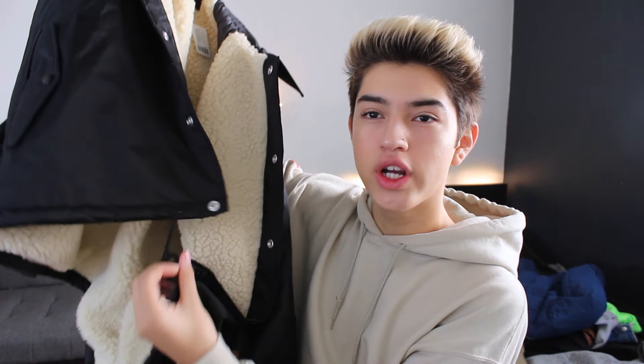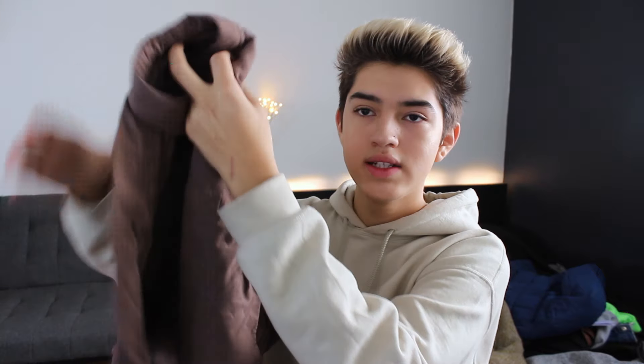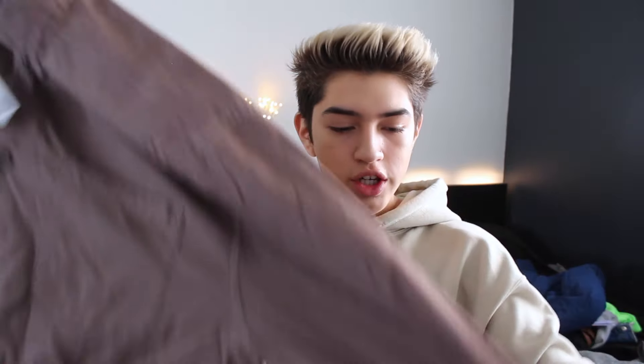They sent me another jacket — this one is an Urban Outfitters one with fur on the inside, and it's black with kind of a rain material exterior. It has strings on the bottom that you can tighten. Very cute and warm, and I'll definitely be staying warm this winter season. The last piece of clothing is this Urban Outfitters button-down. It's like a purple, brown, nude, earthy tone — I don't really know what color it is, but it's a cute button-down with a collar and a pocket. Very cute for layering with long sleeves to stay warm.